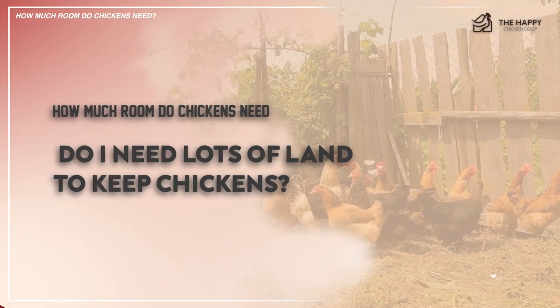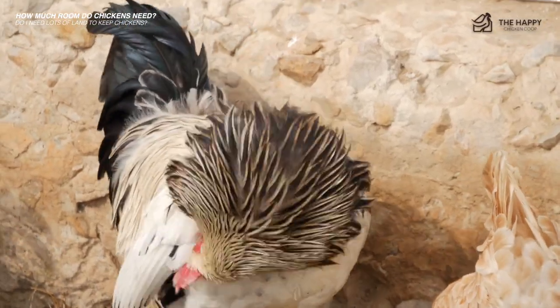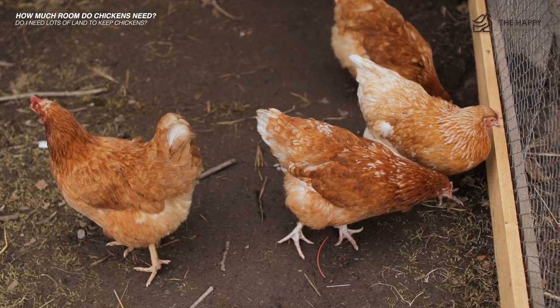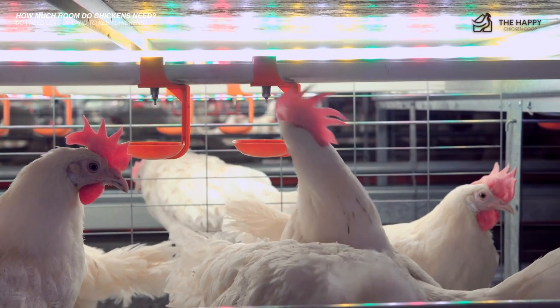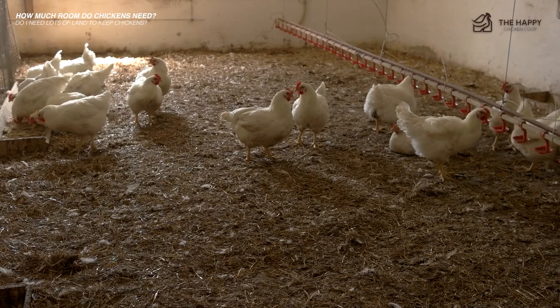So how much room do chickens need — do you need lots of land? In short, no. This depends on how many chickens you intend on keeping. I'll use an example of around six chickens, which is what most first-time keepers go for. Let's also assume the chickens are kept in a coop during nighttime and are left to free range during the daytime.